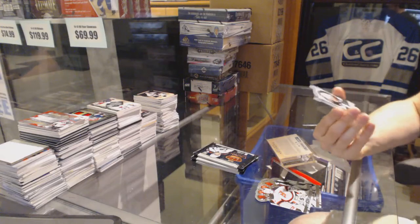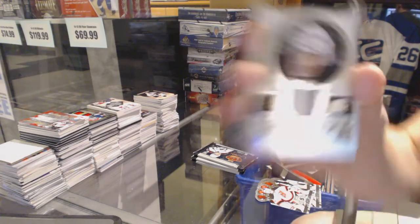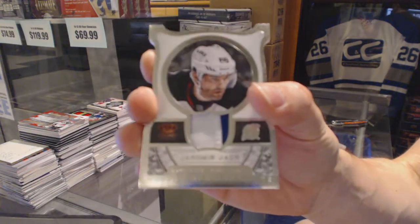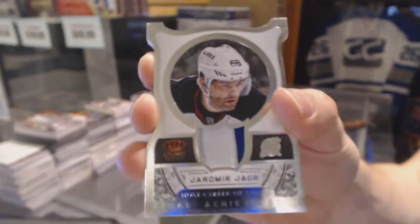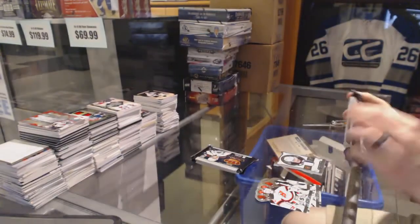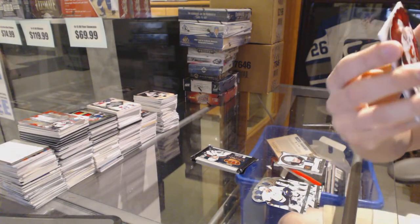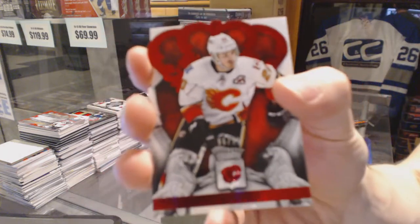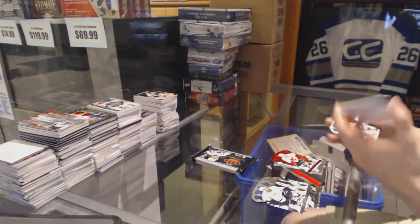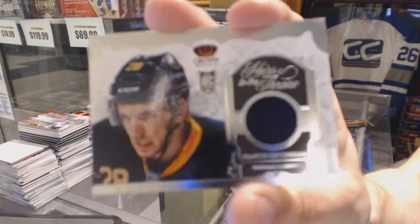Well, that's a good start. We've got a Regal Achievements two-color patch, numbered 4 of 10 for the New Jersey Devils — Yarmoyl Yager. We've also got a Ruby numbered 99 for the Calgary Flames, Curtis Glencross, and an Heirs to the Throne Jersey for the Buffalo Sabres, Zemgus Girgensons.